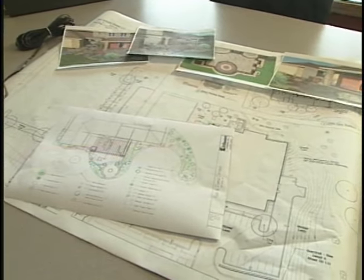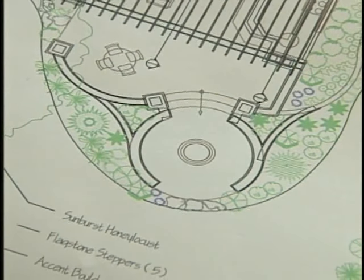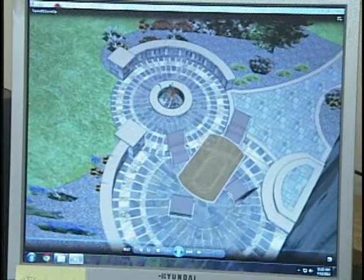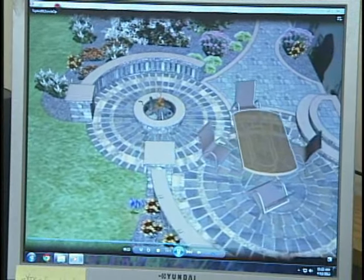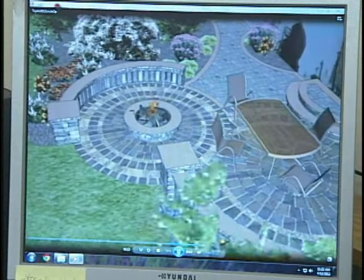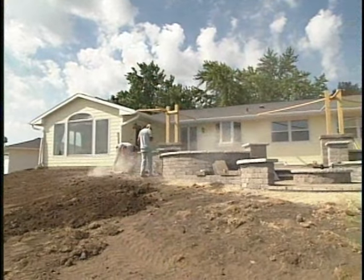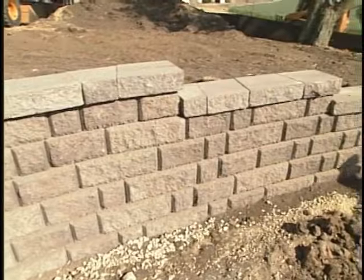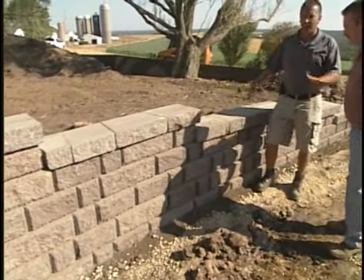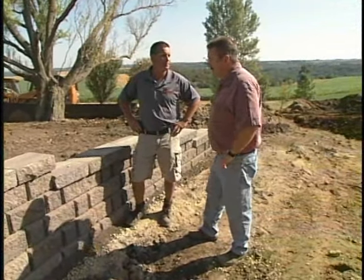In our last segment, we learned how a landscape design is formulated and also how professional designers are moving from two-dimensional paper designs to 3D movies to help homeowners visualize their new landscape design. Now let's meet back up with project manager Kurt Zimple as we continue our tour of this outdoor living area being installed by Kittleson Landscape. Whether it's patio or retaining wall, your base is where it all starts and the most important part of the patio or wall.